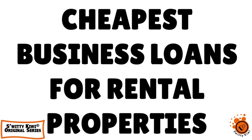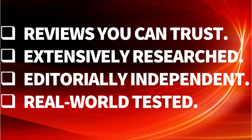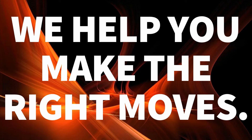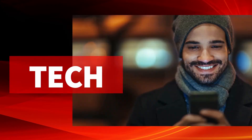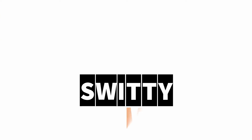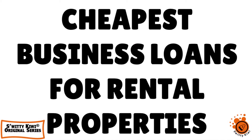I want to talk to you about the top 10 cheapest business loans for rental properties. Welcome back, folks, to another edition of the Awesome Suri Q.